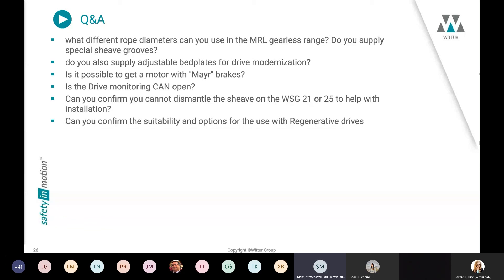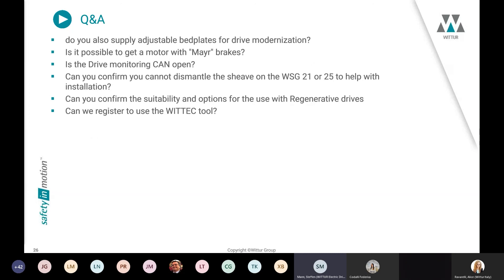Question: What different rope diameters can be used in the MRL gearless range, and do you supply special sheave grooves? Yes, we can use ropes from 6 up to 16 mm in the servo gearless range, depending on special rope certificates from suppliers and country approvals. We can make special groove designs for your application: V-groove, hard cut, and semi-circular grooves with or without undercut. This can all be calculated with our Vtek tool to check traction values, rope pressure, and other parameters.